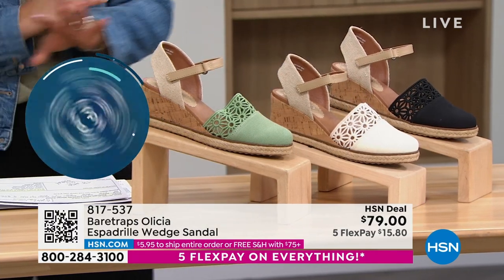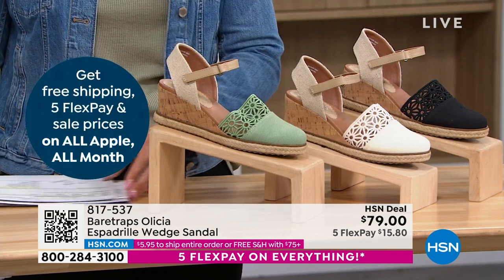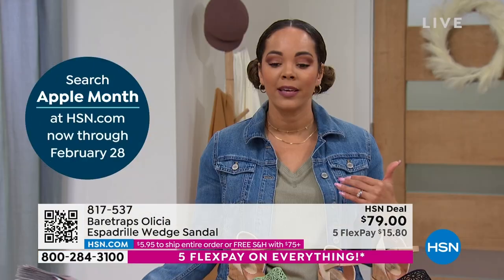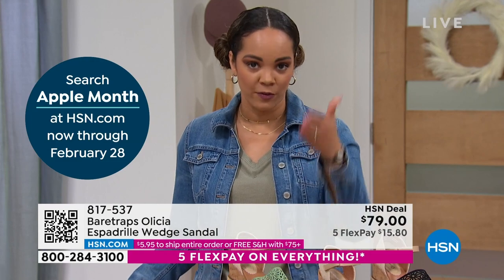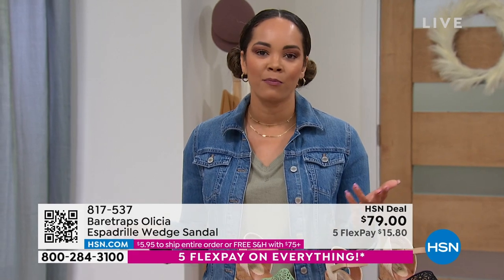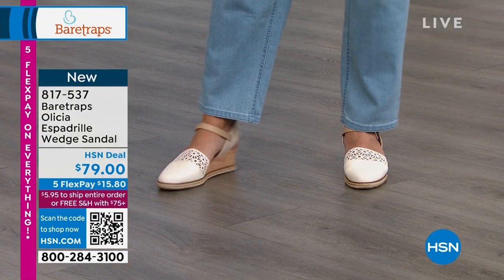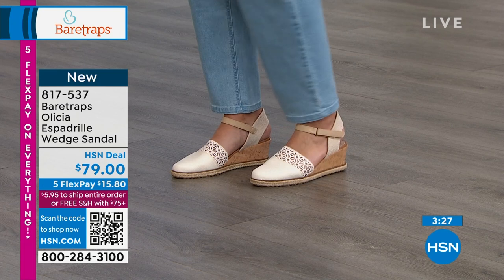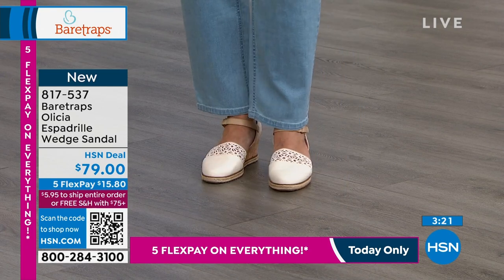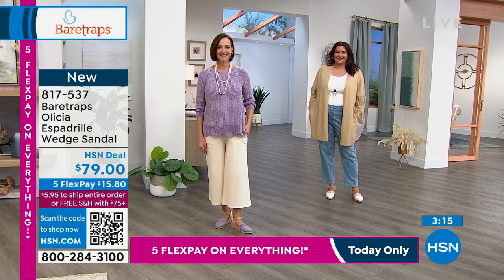This is brand new—you're the first ones able to shop it. On a day where you have five months to pay off everything on any debit or credit card you're already comfortable shopping with, those are interest-free payments. $15.80 is what gets it home. This also ships to your doorstep for free because you've hit that $75 threshold where you get free shipping on everything in your cart. Spring is just around the corner. We have half sizes, whole size up to 10 and 11, and medium or wide width available. Item number is 817-537.